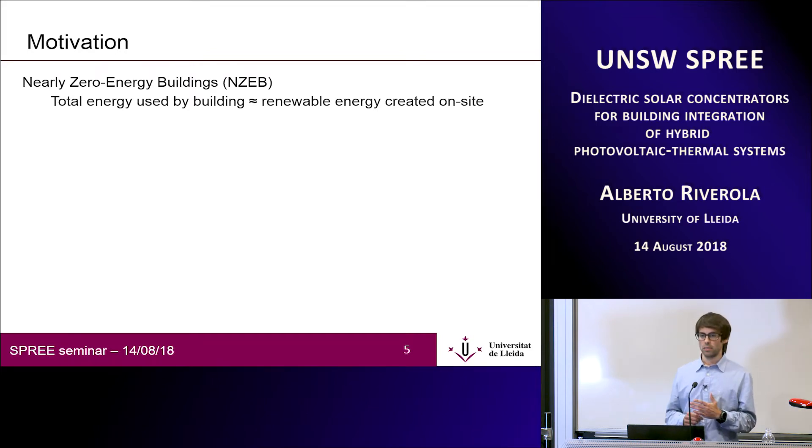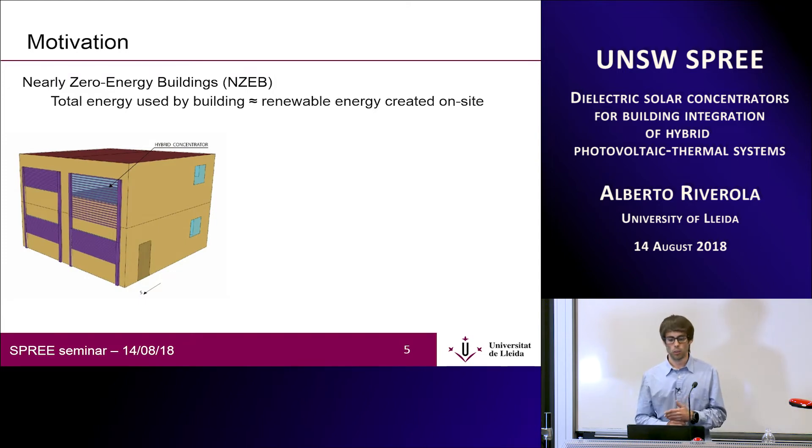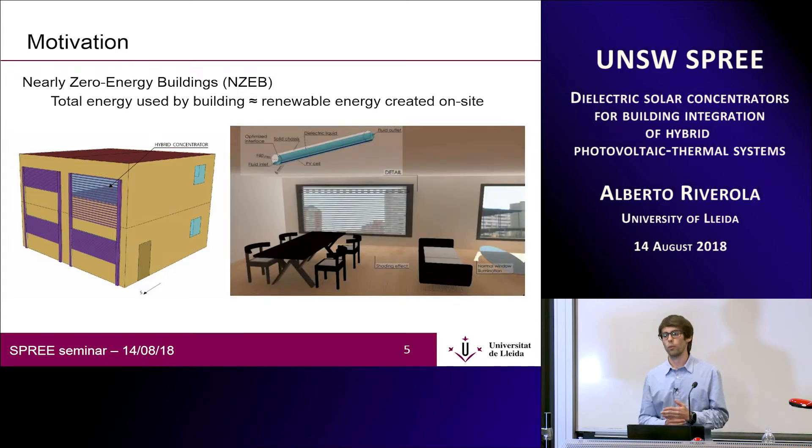In a building we have different energy demands — electrical and thermal — and we have limited space and need architectural integration. Taking these constraints into account, we are aiming to create nearly zero energy buildings, meaning the total energy used by the building on an annual basis should be roughly equal to the renewable energy created on-site. We have designed a hybrid PVT system that produces both electricity and heat to cover our demands. It's integrated in a building facade and potentially in front of windows, acting as a shading element like ordinary blinds and a lighting control element, allowing diffuse light to come in.